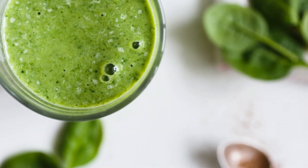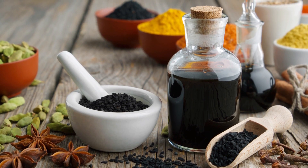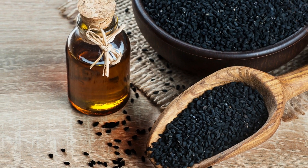You might have heard of moringa as a superfood, but did you know that it's also a hair care superhero? We'll explore its significance in the natural hair community and what it has to offer for your tresses. I'll also guide you through creating a nourishing DIY avocado and moringa deep conditioner. Remember to subscribe to the channel for more natural hair care tips.